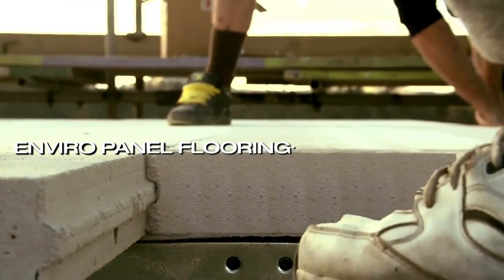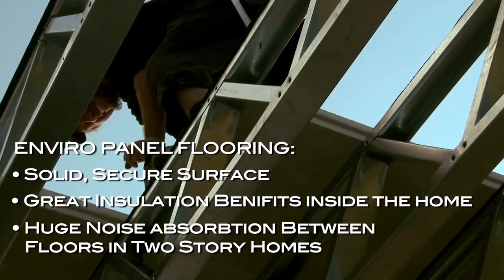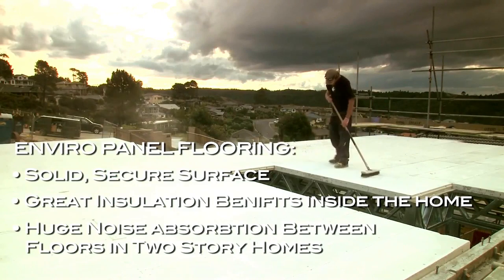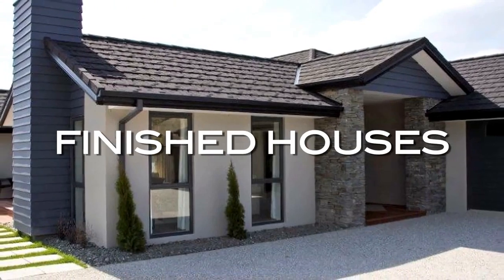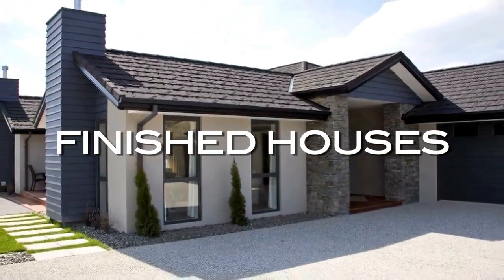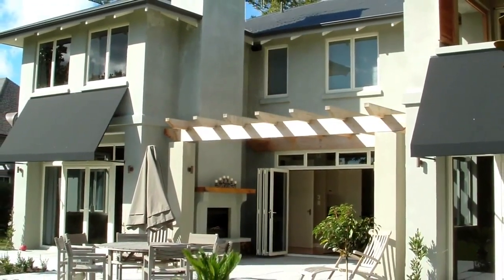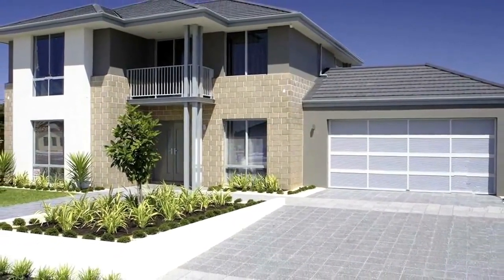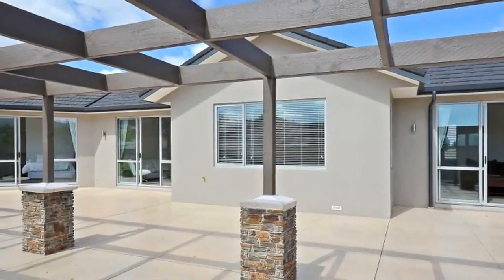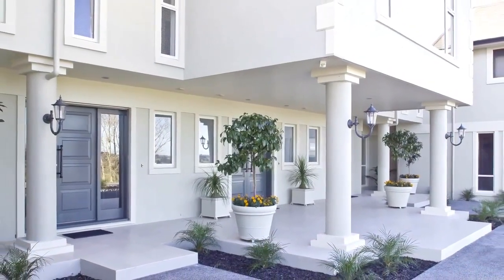Enviro will give you a solid, secure feel to walk on and great insulation benefits for inside the house between floors, giving the homeowner the security to build with Enviro. For more information, visit www.Enviro.org.